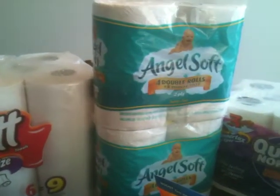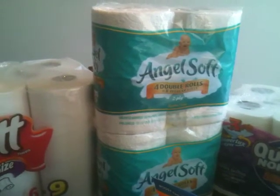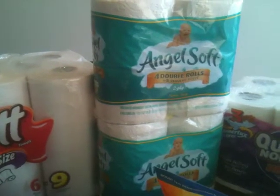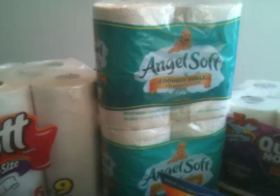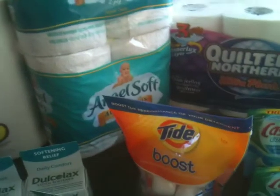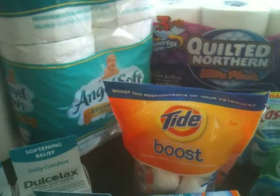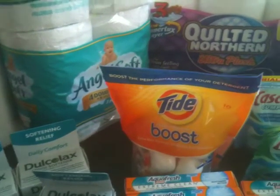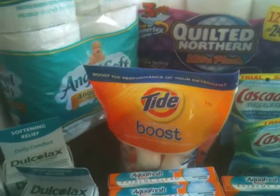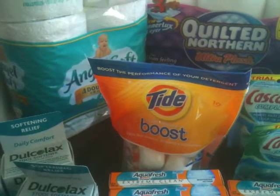There's also Angel Soft four double-roll toilet paper at $2.44, but they have a 45-cent off coupon in the ad this week, making it $1.99. Some of my overage went toward that as well. Here is Tide Boost Stain Release — I like these little tabs for laundry. These are $3.97 and I had a dollar-off coupon making it $2.97, so again overage went toward that.